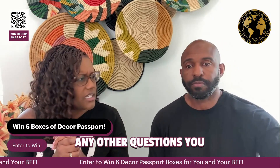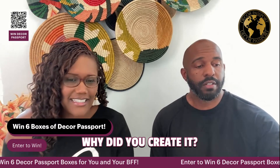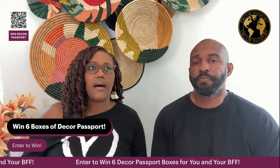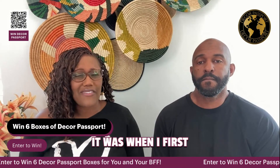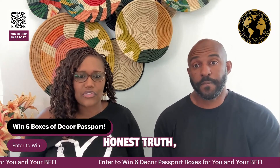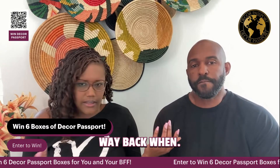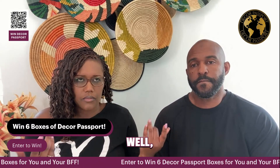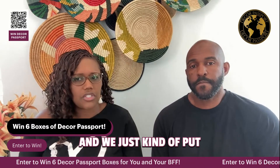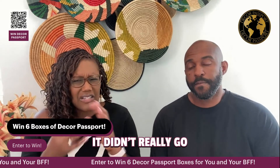Why did I create the Core Passport? When I first started in design, I didn't know what I was doing — that's the real honest truth. We got our first house, even our first condo before we had kids, and we just kind of put stuff out there. It didn't have a rhyme or reason, it didn't really go together.